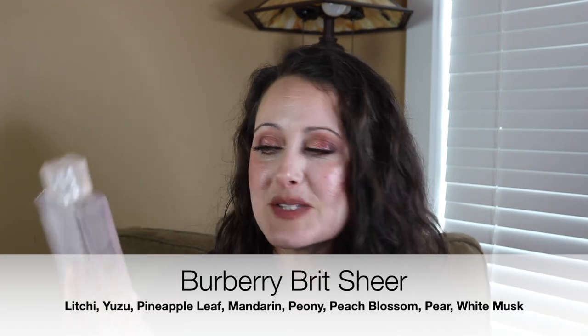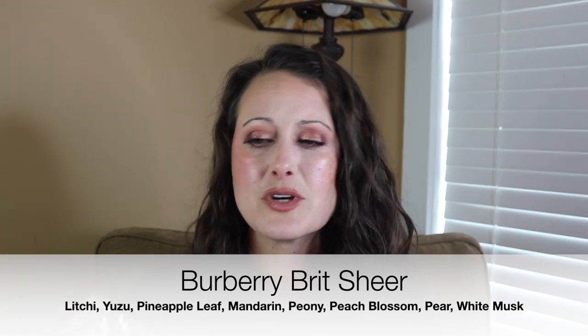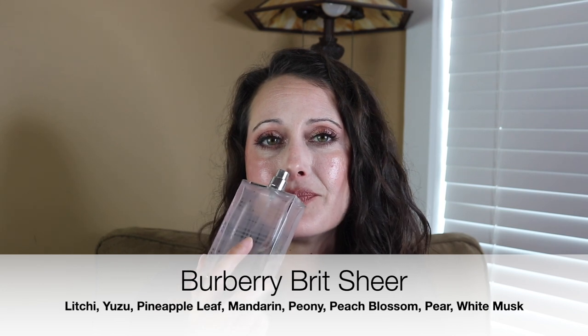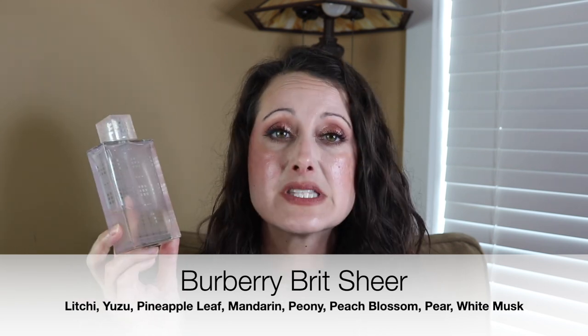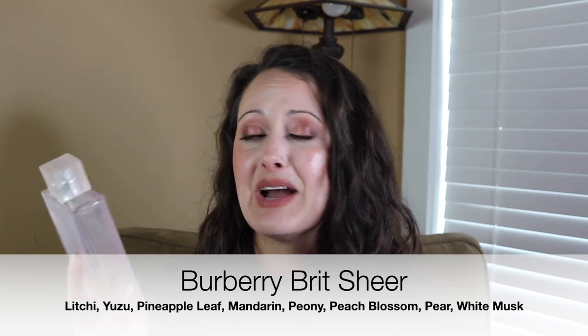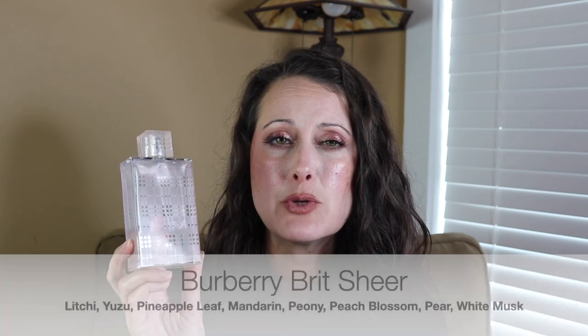Next we've got Burberry Brit Sheer. I won't spend a ton of time on this because I did just talk about this in my What I Wore Last Week video. This is a beautiful sheer floral fragrance — peony and a whole bunch of other florals. It's really light, with some light woods and light musk in the base. Really, really light beautiful floral perfume — perfect for spring. But even though it is a light floral, this thing will stick with you for hours and hours. You'll get at least eight hours out of this perfume. Even with a sheer formulation you're still going to get eight hours out of it easily. Their perfumes just last forever. So that is Burberry Brit Sheer.